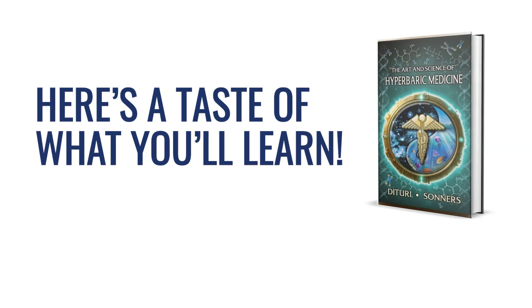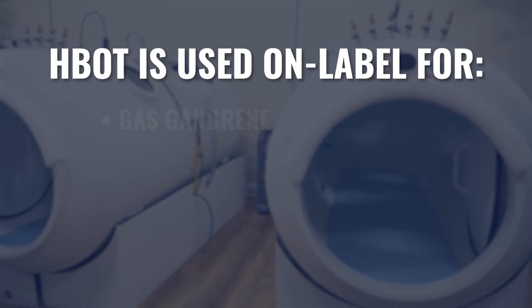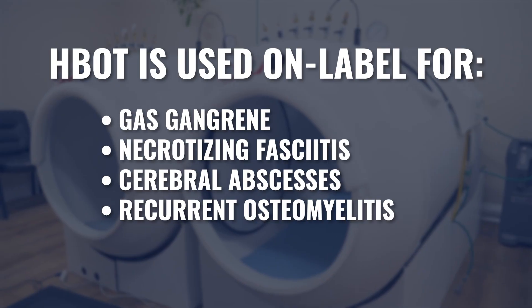Here are a few examples of the concepts covered in The Art and Science of Hyperbaric Medicine. With regard to anaerobic infections, this is a no-brainer. We've been using hyperbaric oxygen, even in traditional medicine and traditional hyperbarics, for anaerobic infections for over 70 years. This includes infections like gas gangrene, necrotizing fasciitis, cerebral abscesses, and recurrent osteomyelitis. Between the active shifting of the oxygen environment and the killing of the infection, along with improving immune function, blocking toxins, and reducing inflammation, hyperbaric oxygen has been used very successfully for anaerobic infections.